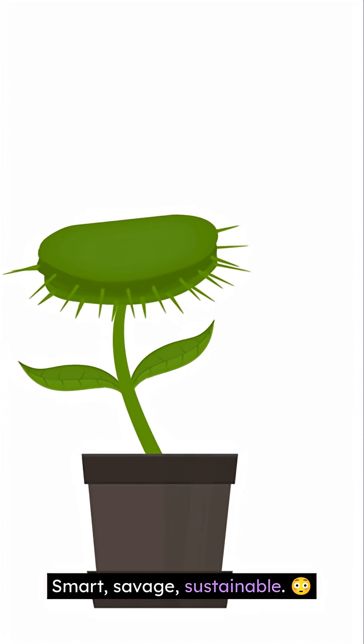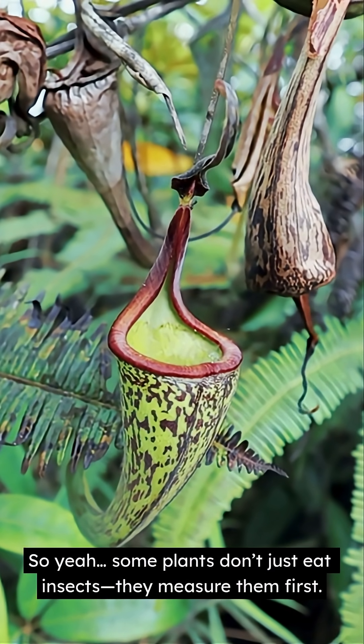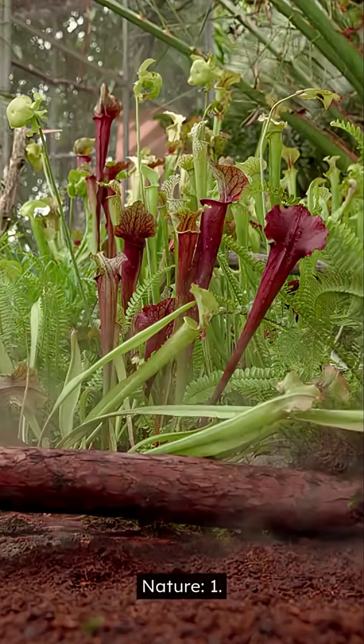Smart, savage, sustainable. So yeah, some plants don't just eat insects — they measure them first. Nature one.